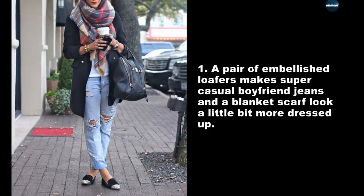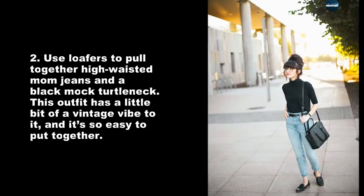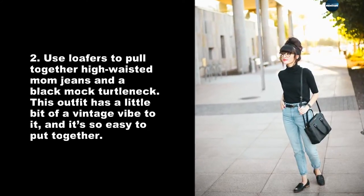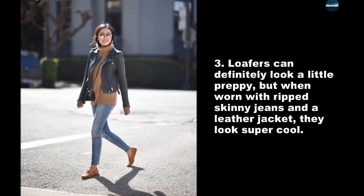A pair of embellished loafers make super casual boyfriend jeans and a blanket scarf look a little bit more dressed up. Use loafers to pull together high-waisted mom jeans and a black mock turtleneck — this outfit has a little bit of a vintage vibe to it and it's so easy to put together. Loafers can definitely look a little preppy,